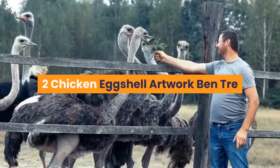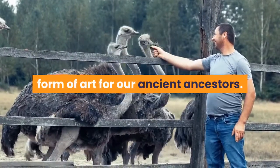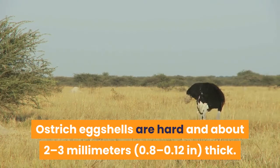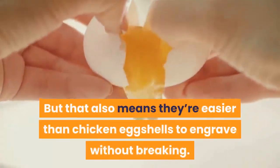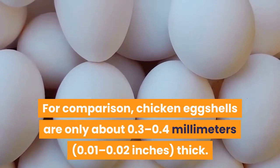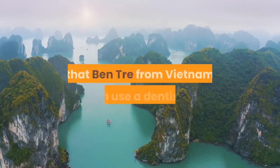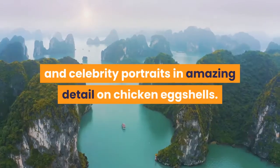Number 2: Chicken Eggshell Artwork — Ben Trey. We've previously discussed how engraving and coloring ostrich eggshells was an early form of art for our ancient ancestors. The designs were both decorative and symbolic to Stone Age cultures. Ostrich eggshells are hard and about 2 to 3 millimeters thick — they'd have to be if an ostrich is going to sit on them. But that also means they're easier than chicken eggshells to engrave without breaking. Chicken eggshells are only about 0.3 to 0.4 millimeters thick. They're fragile. That's why it's so mind-blowing that Ben Trey from Vietnam can use a dentist's drill to carve inscriptions, landscapes, and celebrity portraits in amazing detail on chicken eggshells.